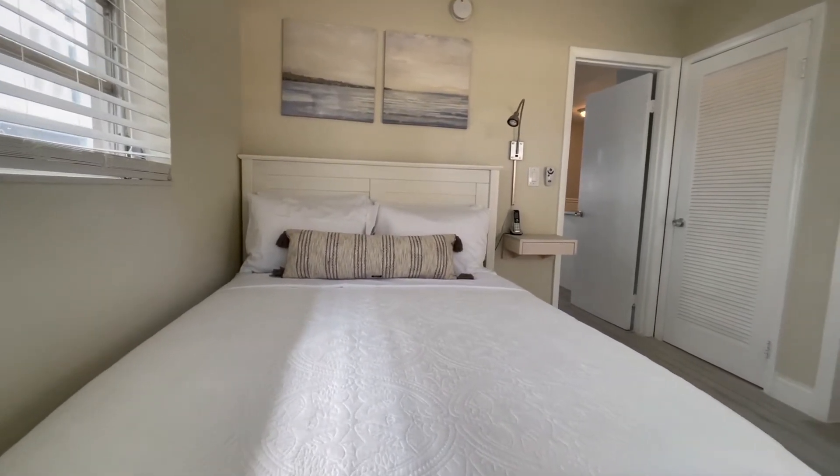Apartment 10 is a total of 450 square feet and features one well-furnished en suite bedroom. The comfortable queen-size Casper memory foam mattress is wrapped in high-end linens and includes four plush pillows. Between the dresser and walk-in closet, there's plenty of storage for personal belongings.